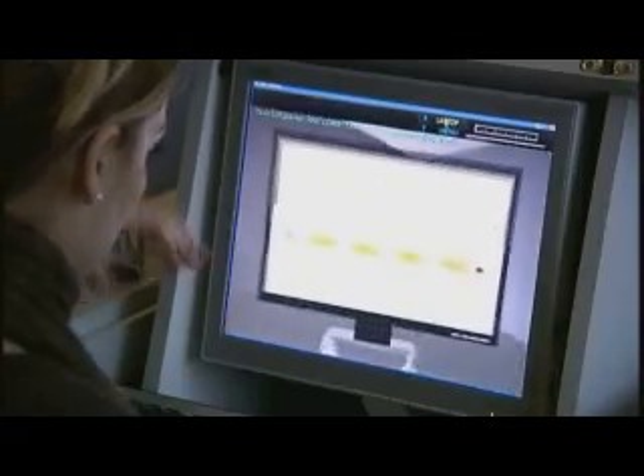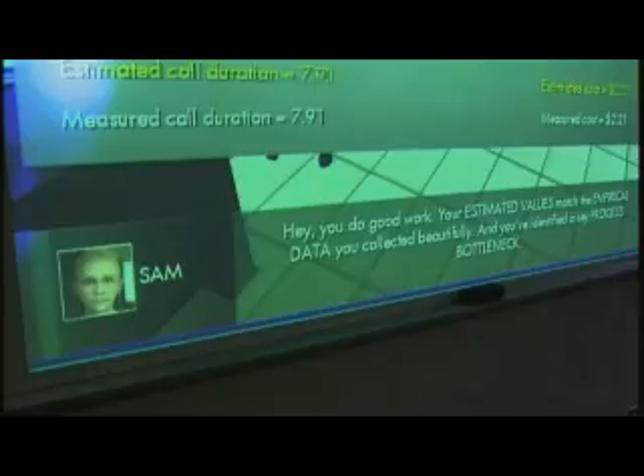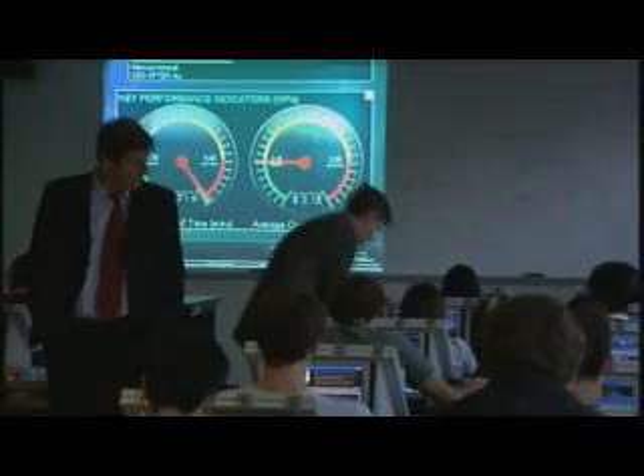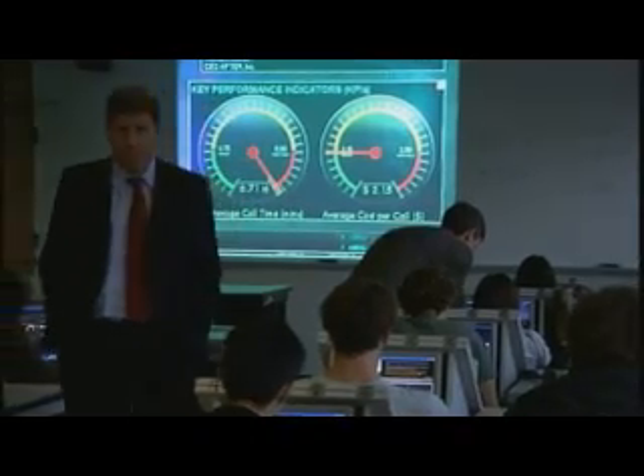You kind of get to know how a company actually works. You show students abstract business process module diagrams, and for them to see how that might be used at a company is a big leap. After this, it will be easier to explain how business processes are used in companies.